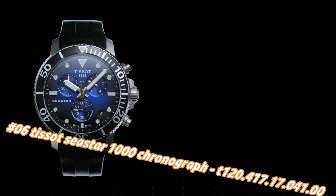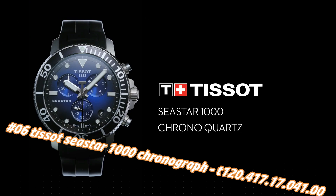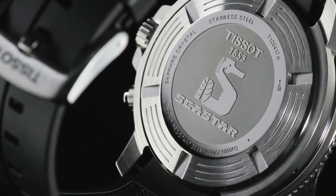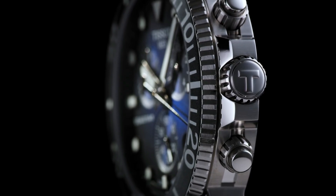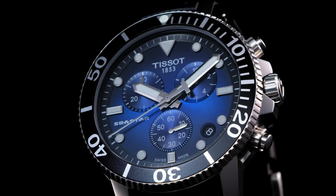Number 6: Tissot Sea Star 1000 Chronograph, reference T120.417.17.41.0. The current price of this watch in US dollars is $676, but this will vary with time. Stainless steel case with a black rubber strap. Uni-directional rotating stainless steel bezel with a black ceramic ring.